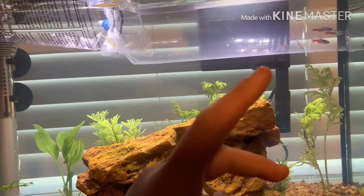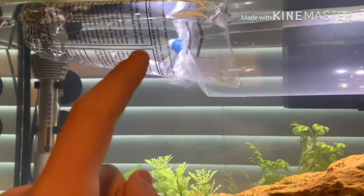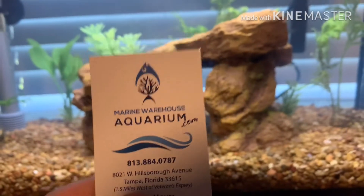So while these guys are getting used to the water temperature, I'm just going to mention a couple of things. We went to two different places. The first place was PetSmart, where we ended up getting the ghost shrimp. And then the second place was Marine Warehouse Aquarium — it was really cool. We ended up seeing Arowana, some flowerhorns, tons of different cichlids. That's where we got the Neon Tetras.